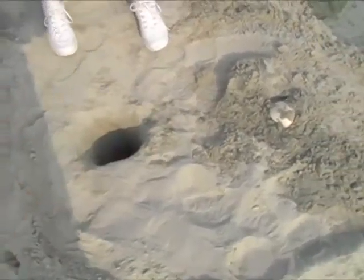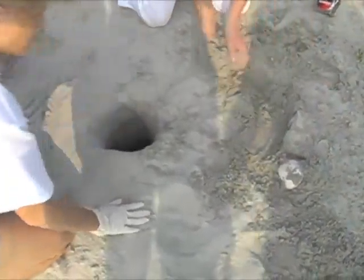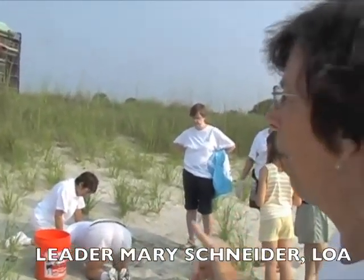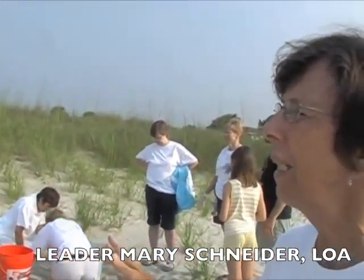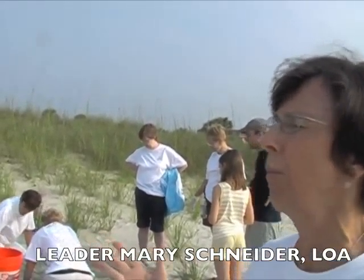Let's put in some of this hard soil back in, and then we can round the chamber. When these little hatchlings grow up, the females will come back to this area to nest. The males never come back on shore.